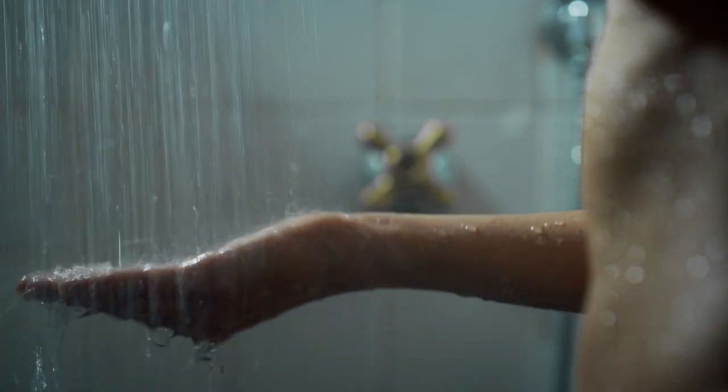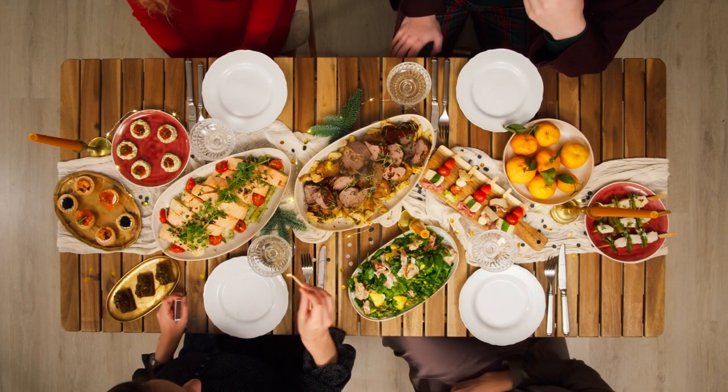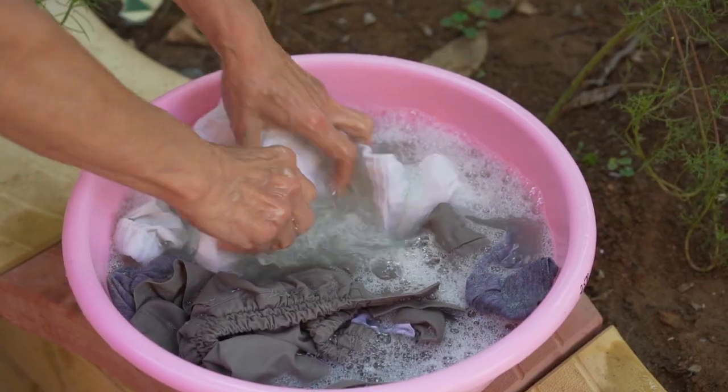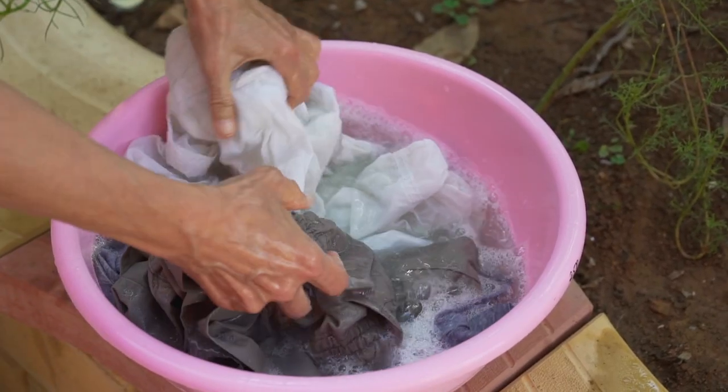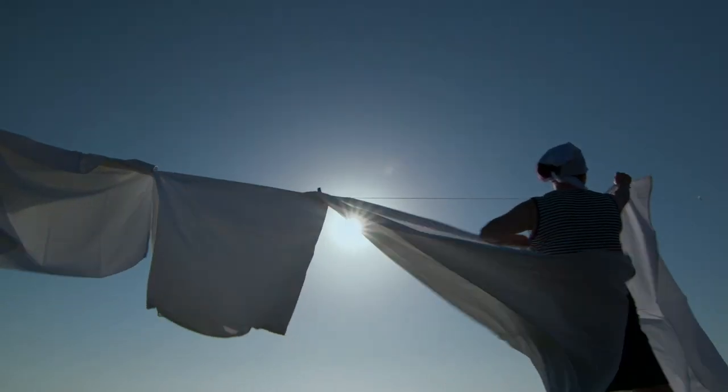Do not take showers that are too hot. Do not use padded bras and avoid food that can trigger an outbreak of dermatitis. Hand wash bras with a simple hypoallergenic soap, avoiding excess soap in the cup area, rinsing well and drying in the sun.